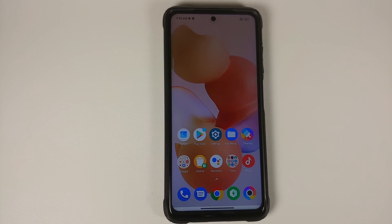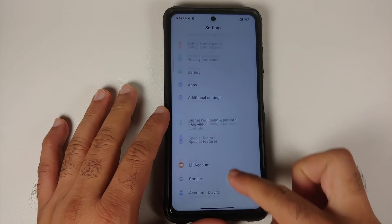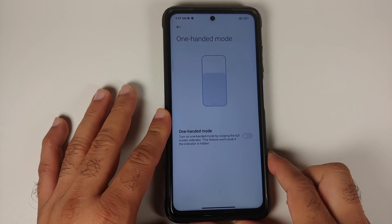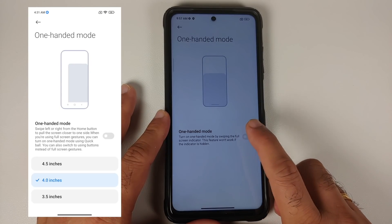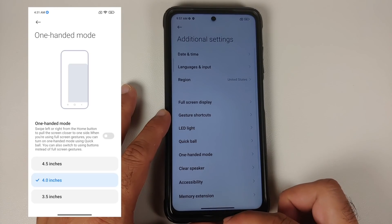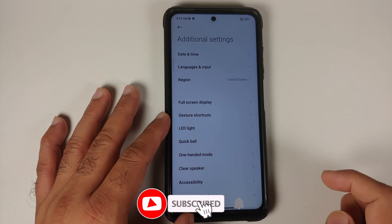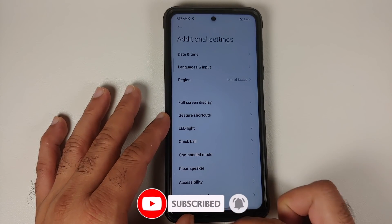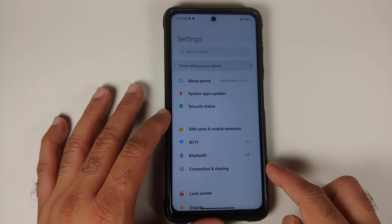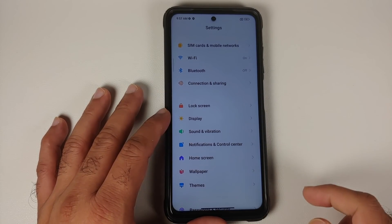Going to Settings, Additional Settings, you'll find One-Handed Mode. The UI here is a bit different because this is Google's implementation of one-handed mode. Once you enable it, you have to swipe down on the gesture bar to access it. The gesture is not perfect and there is definitely some room for improvement, and any lag in the UI is down to MIUI.